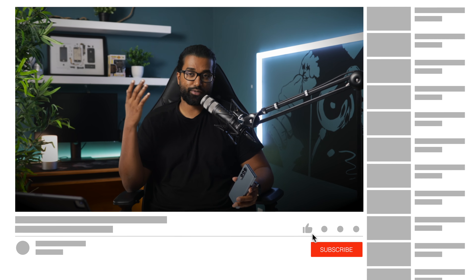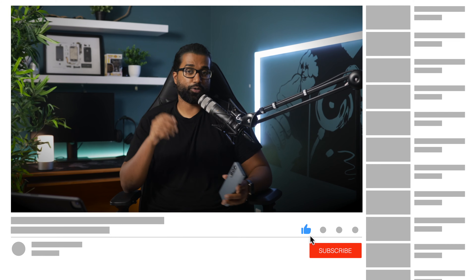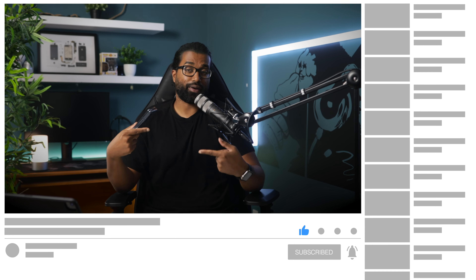If you do want to stick around for more Samsung content, including a video I'll be dropping soon called A Day in the Life with the Z Fold 4, then make sure you drop a like on this video and subscribe to the channel.